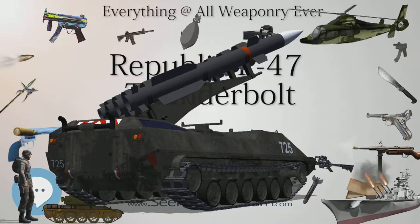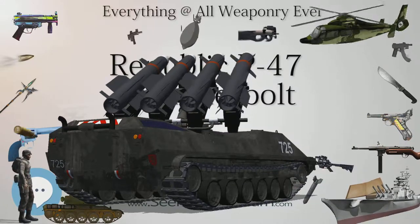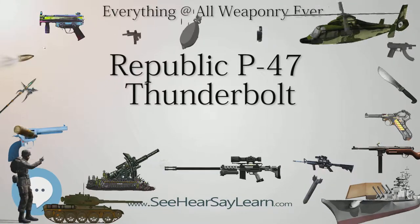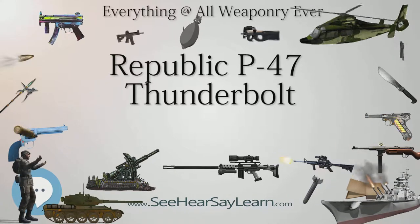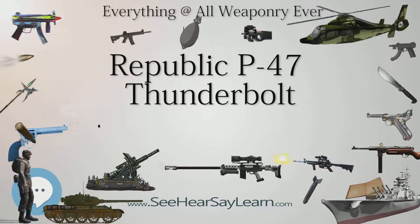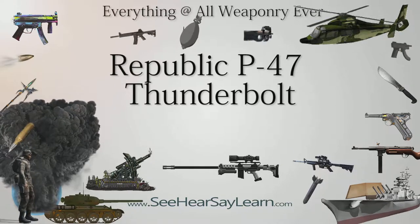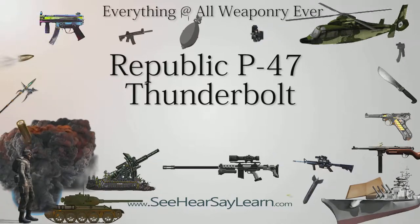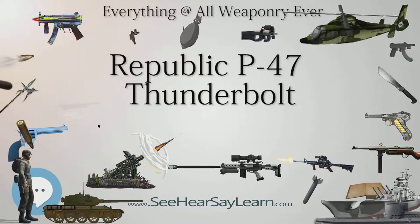The P-47N was the last Thunderbolt variant to be produced. It was designed as an escort fighter for the Boeing B-29 Superfortress bombers flying raids on the Japanese home islands. Increased internal fuel capacity and drop tanks had done much to extend the Thunderbolt's range during its evolution, and the only other way to expand the fuel capacity was to put fuel tanks into the wings. Thus a new wing was designed with two 50 US gallon (190 L) fuel tanks. The third YP-47M prototype (42-27387) was fitted with this wing and became the YP-47N, later redesignated XP-47N. This redesigned aircraft first flew in July 1944.